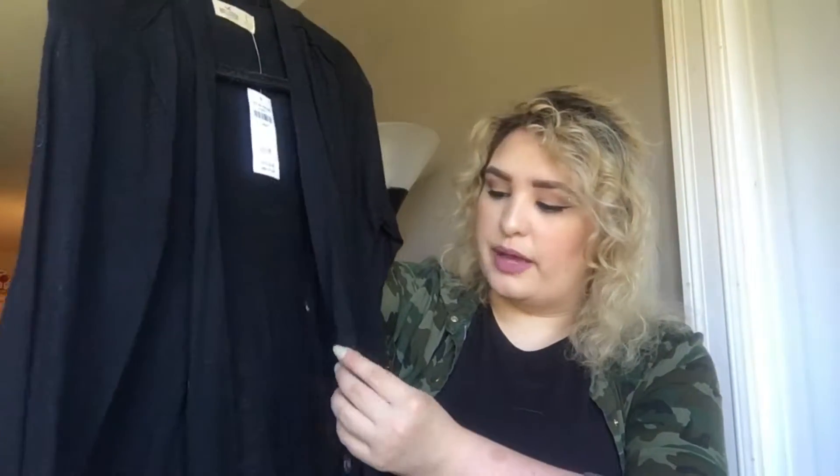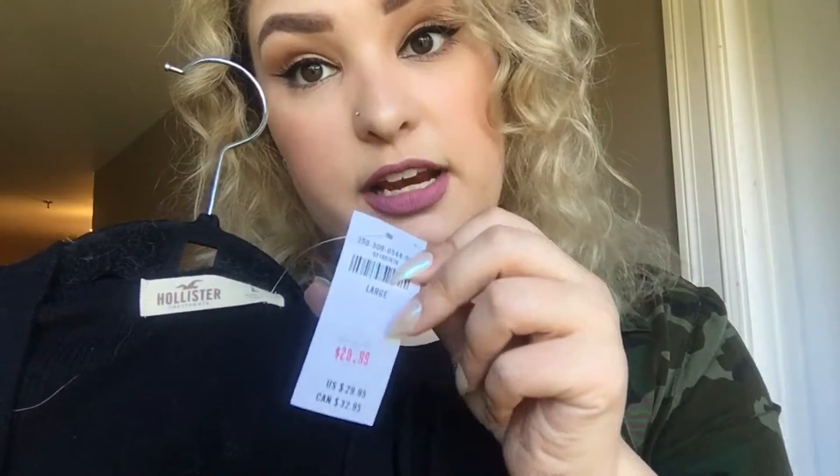I usually wear it with maxi dresses and it looks really cute. The other thing from Hollister was another cardigan - it's this black cardigan. It already has cat hair on it even though I haven't worn it - white cat life. It's not too long, probably hits at the top of your jean line. I think it'll look great with jeans or even a dress with black tights. Regular price was $32.95 Canadian, then $28.99, and then 30% off.